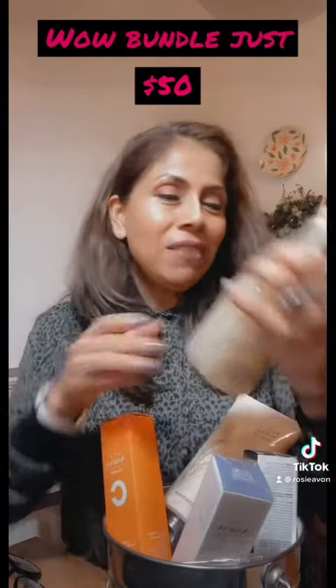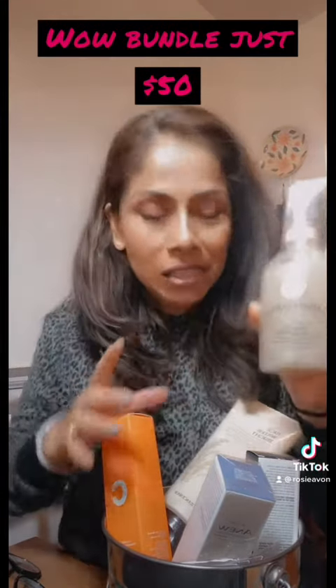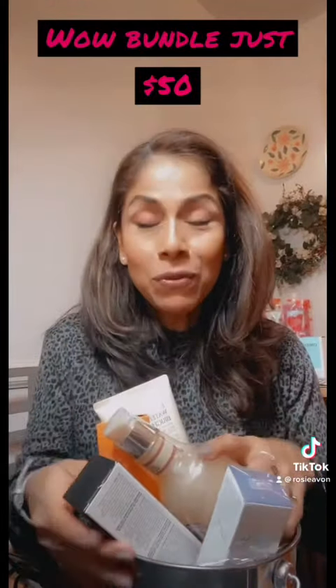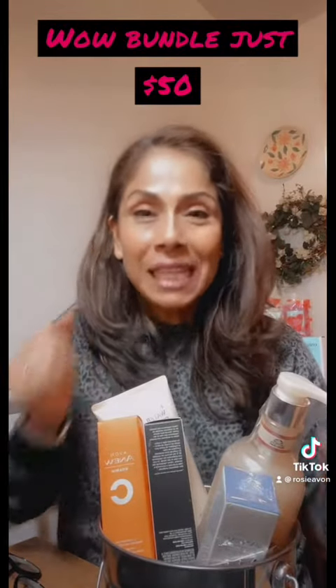And for our body we have Dove — that's it — body scrub and cleanser. I have some sets already in stock, so let me know. This week Avon is launching this and I know it's going to go fast, so check it out!